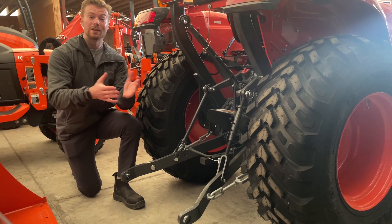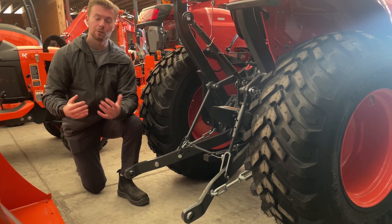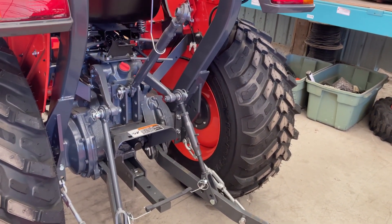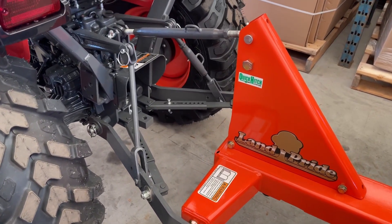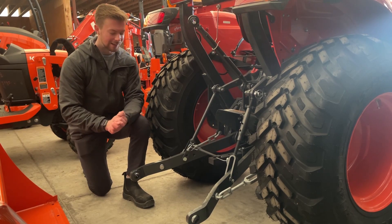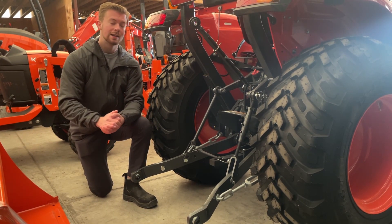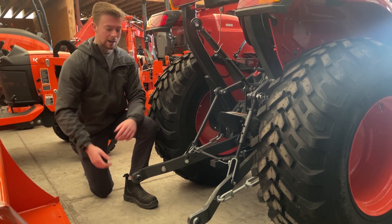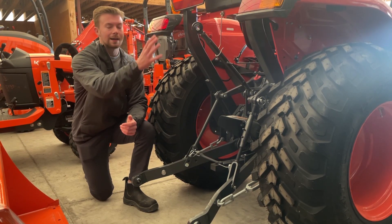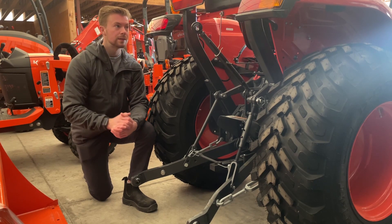Taking a look at the back of the L2501, the three-point hitch is more cost-effective in a few ways. First is the turnbuckle style system to adjust the width — on a more deluxe tractor you'll see a pin system, but here you just take a wrench and adjust the width that way. Next are the fixed side links at the end — on a more deluxe tractor you'll see telescopic lower links, which help when hooking up heavy implements. The fixed ones make it a little more difficult. Also, rear remotes are not standard on these tractors; they become standard starting with the L60 series.